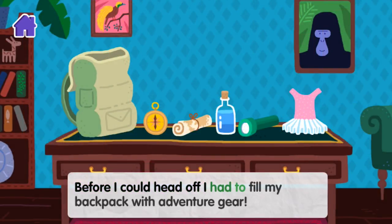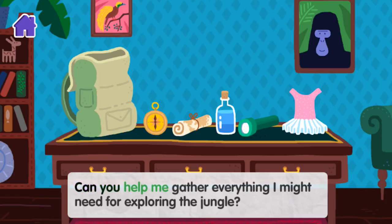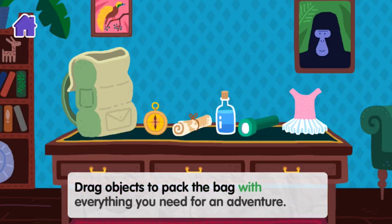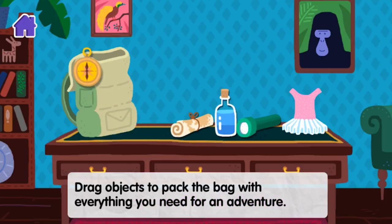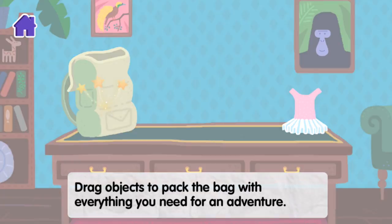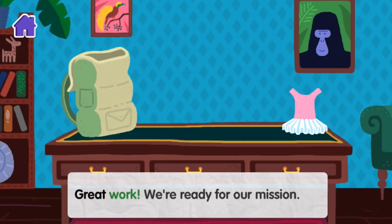Before I could head off I had to fill my backpack with adventure gear. Can you help me gather everything I might need for exploring the jungle? Drag objects to pack the bag with everything you need for an adventure. Great work! We're ready for our mission.